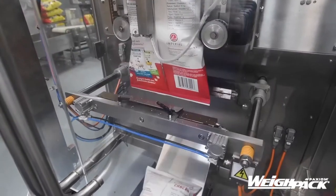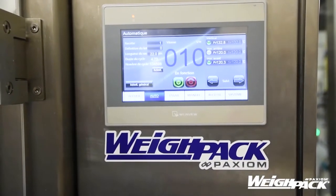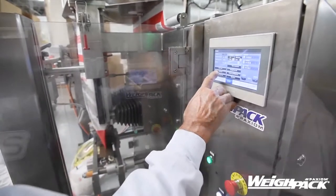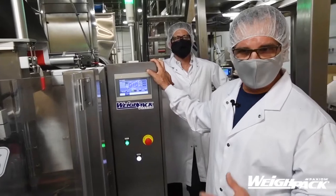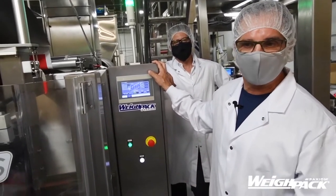This is not the only product that we're using with this machine. We have different formats. This machine is user friendly, and what we did is we actually created different recipes for the different types and sizes of format that we're using for production.